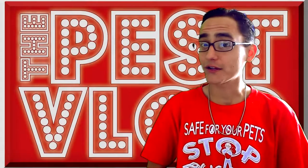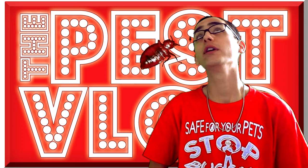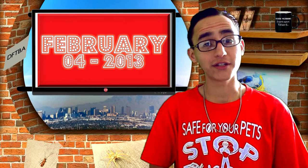Welcome to Pest Vlog. One bedbug, two bedbugs, three bedbugs. Well this is just ridiculous. DFTBA — today is February 4th, 2013. Let's start today's vlog with What's an Interesting Tweet.